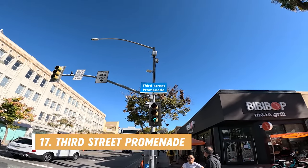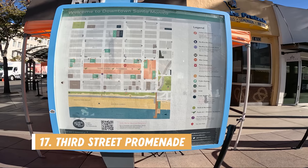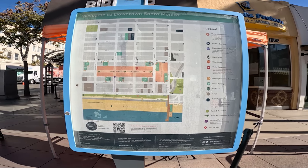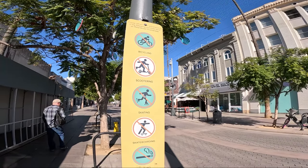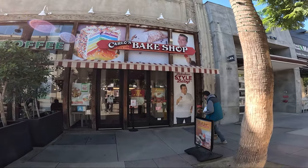Number seventeen is the Third Street Promenade. This is a pedestrian shopping area with even more restaurants, cafes, and retail stores. They also have seating areas and a few pretty fountains if you want to sit and enjoy the area in the shade — like my husband did while I went shopping in a few of the stores.